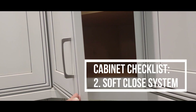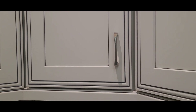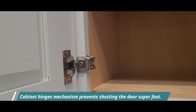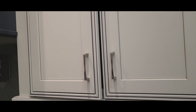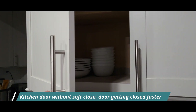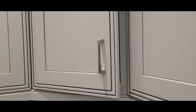Number two: soft close cabinets. Look for cabinets that come standard with soft closing drawers and doors. This system allows drawers and cabinet doors not to slam shut, but to close softly and gently. Another valid consideration is that soft close door cabinets are kids safe. Here is an example of a kitchen cabinet door which doesn't have the soft close system — you can observe how the door is shutting a bit faster. I would definitely recommend going with the soft close system when considering kitchen cabinets.